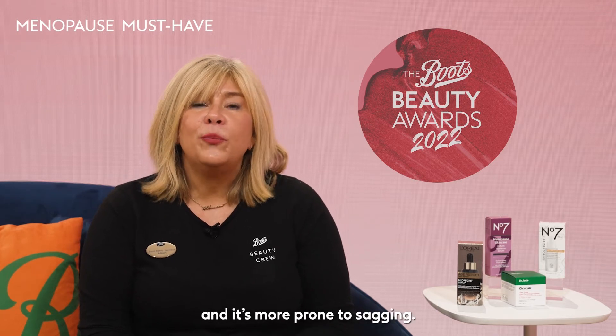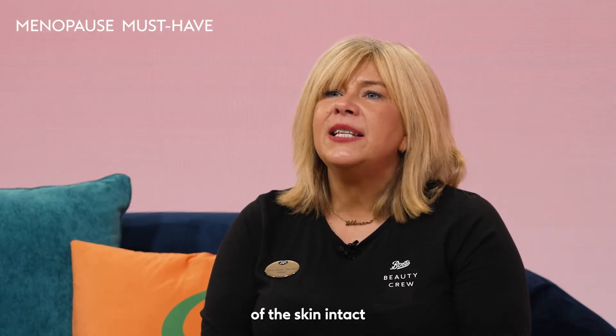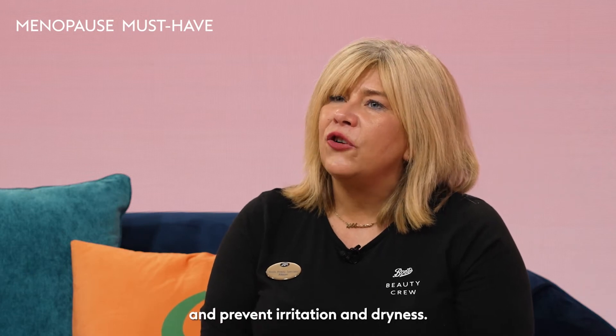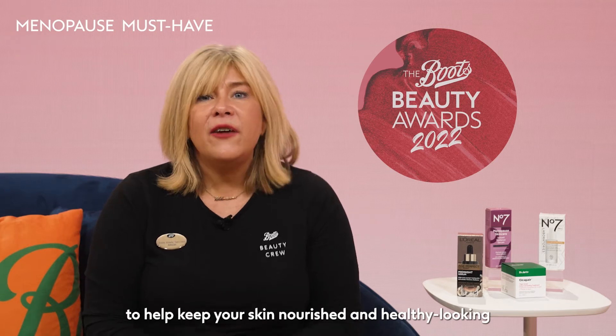As we go through menopause, our bodies release fewer hormones, which can have an impact on our skin, including a reduction in production of collagen and elastin levels, making our skin thinner and more prone to drying out and sagging. It's important to provide your skin with the hydration and nourishment it needs to keep the barrier of the skin intact and prevent irritation and dryness.